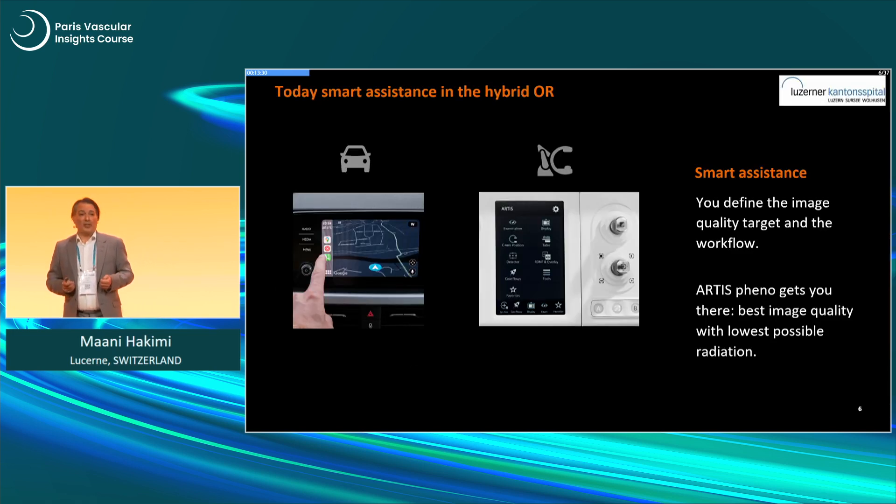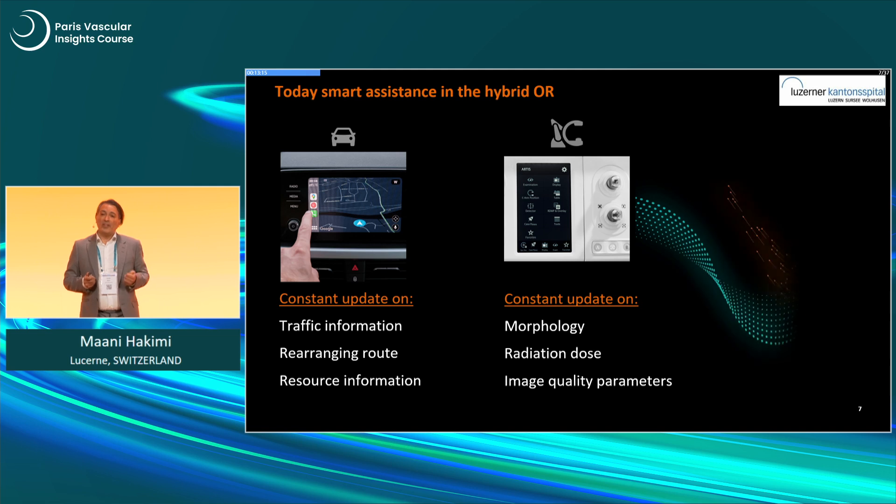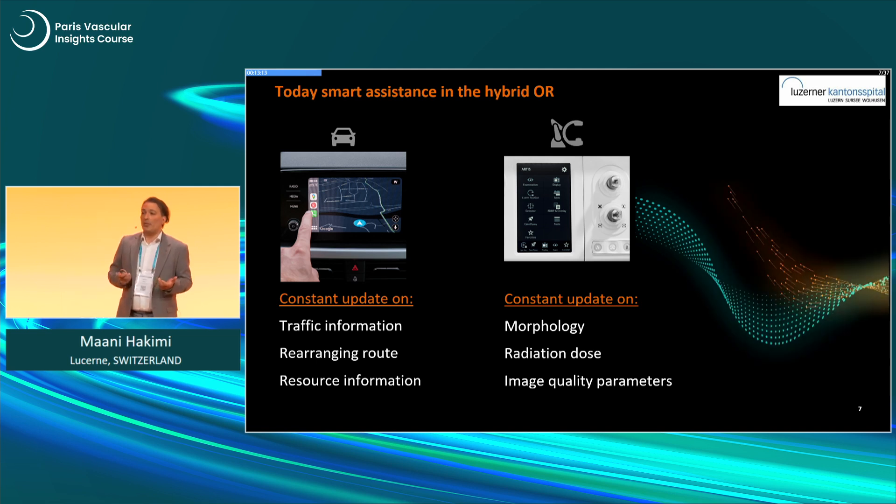In a car, you all know it — you have an interface where you can communicate with all these tools, set them up, and configure your individual setup. It's the same with the Artis Pheno from Siemens. With this interface, you can communicate and organize your program. But still, if you want to do everything yourself, that becomes quite complicated.